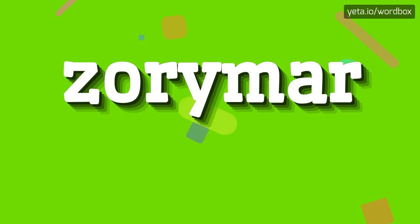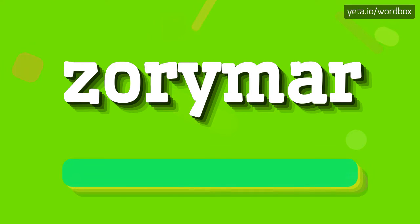Hey! Thanks for choosing this channel! Today you will see how to pronounce this word. The word you are watching sounds like: Zorimer.